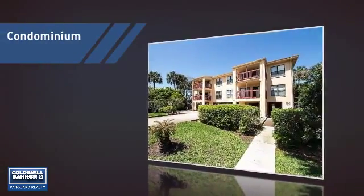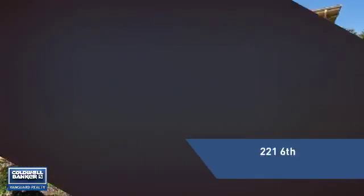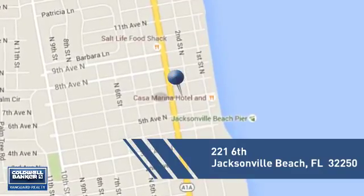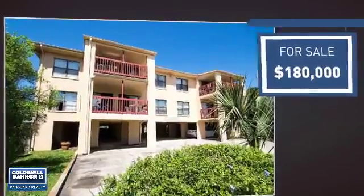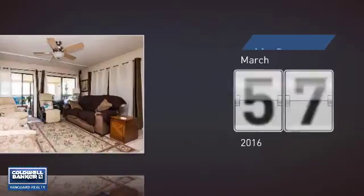This condominium is a great choice for those who want the privacy and easy maintenance of condo living, and it's located in this area. Currently listed at $180,000, it's been on the market since March.